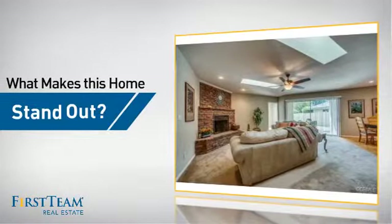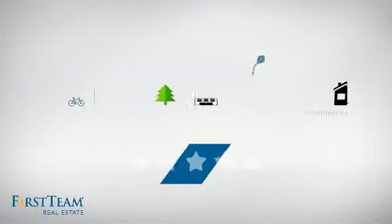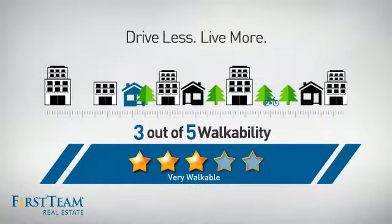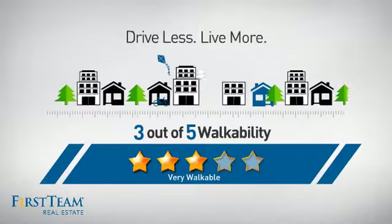But let's talk about what really makes this home stand out. With a walkability score of 3, the neighborhood is a very walkable place to live — great for a healthier lifestyle, shorter commutes, and the ability to run errands on foot.